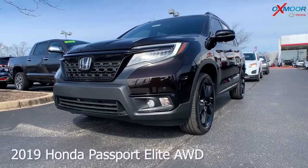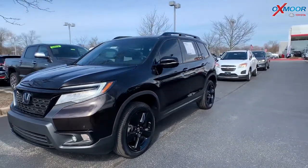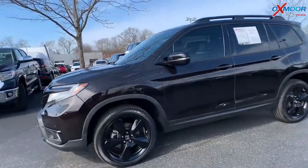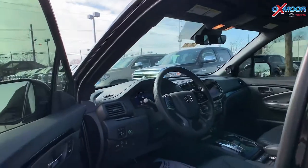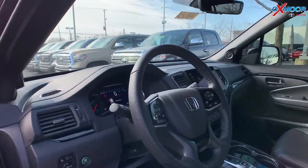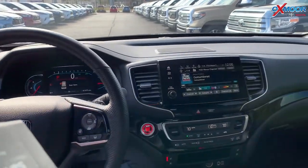This is a 2019 Honda Passport Elite all-wheel drive. The exterior color is in a Black Copper Pearl. The vehicle has 18-inch alloy wheels, a sunroof, navigation, heated leather seating, parking sensors, Bluetooth, and a backup camera.